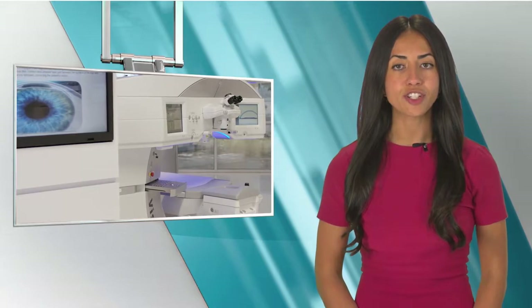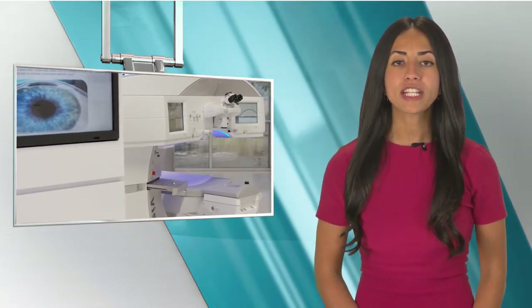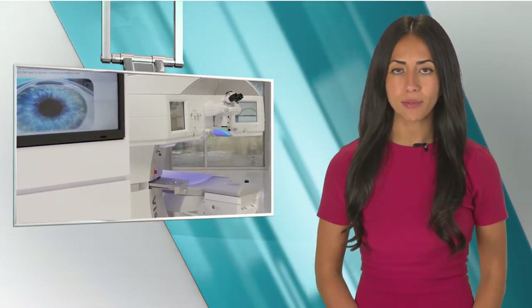To learn more about the advantages Smile may provide, iWire TV recently spoke with Dr. Rex Hamilton. As a LASIK and PRK surgeon, we're very much interested in alignment of astigmatism and centering the treatment.